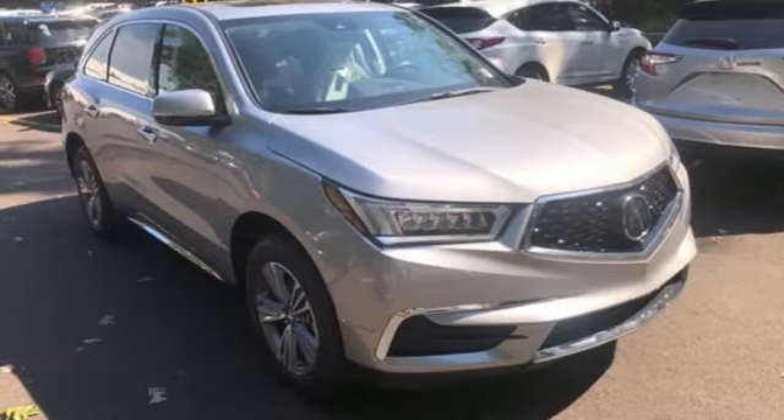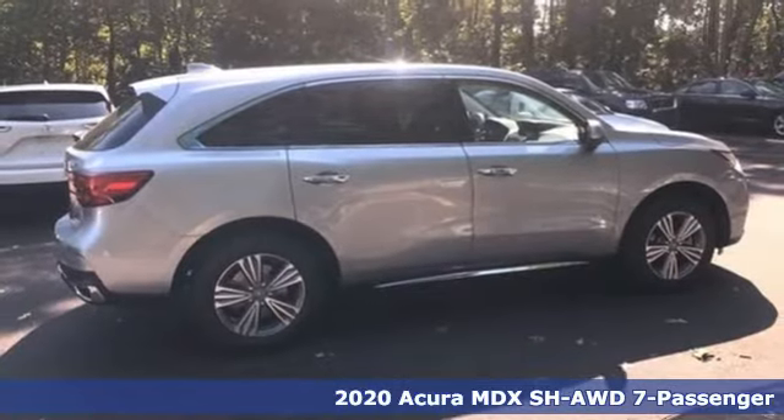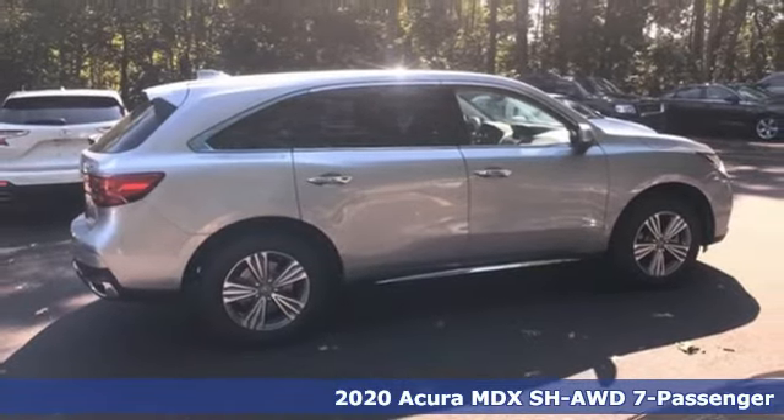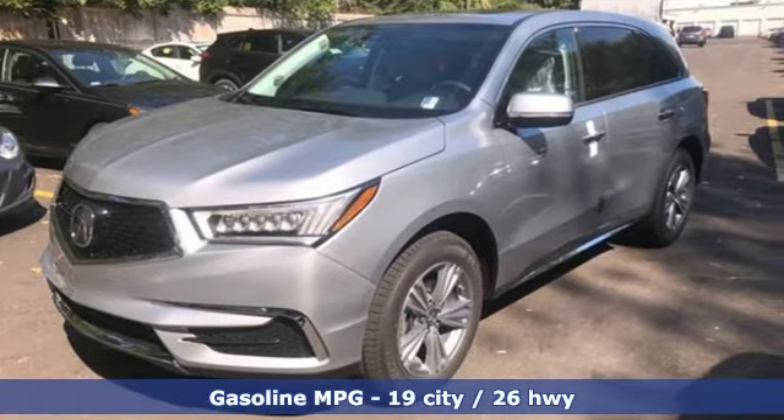It's a new 2020 Acura MDX. Flexible and luxurious, this MDX is a statement of smart sophistication. And with features like these, every drive's a pleasure.